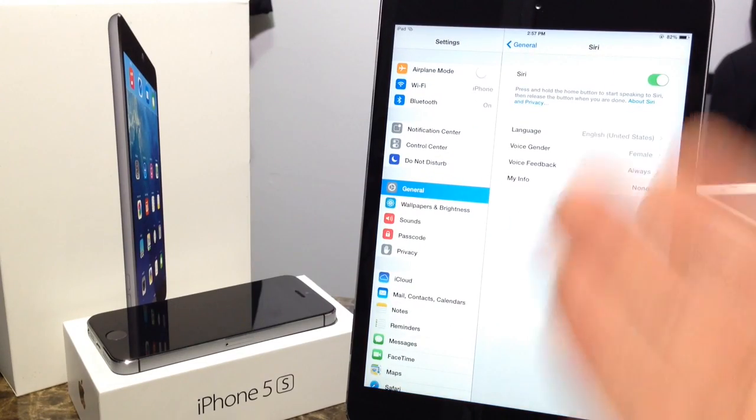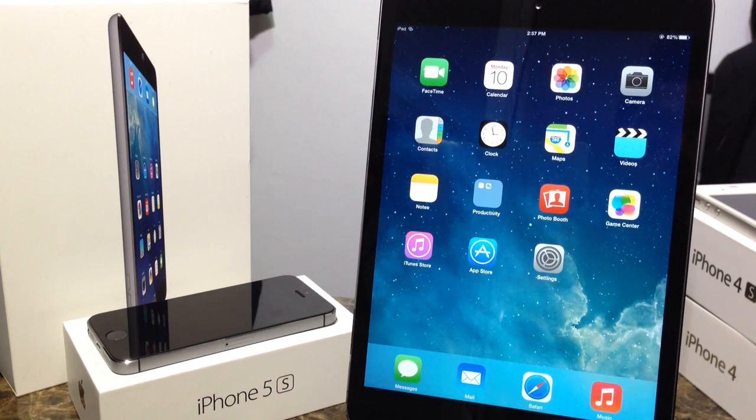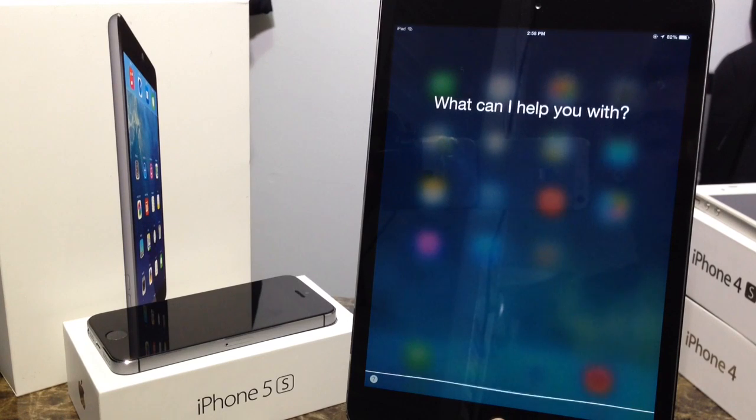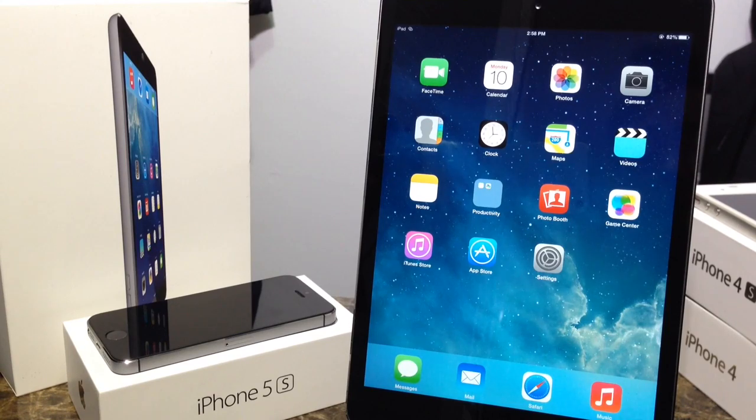iOS 7.1 also offers new features for Siri. Siri now offers more natural sounding voices for both female and male voices in Mandarin Chinese, UK English, Australian English, and Japanese. Also new in iOS 7.1 is that if you hold down the home button, talk to Siri, and then release, Siri will go ahead and search for the results. Before, you had to hold the home button and wait for Siri to detect you'd finished speaking, but now you just hold the home button and release to get your results. As I release the home button, Siri goes directly to search.